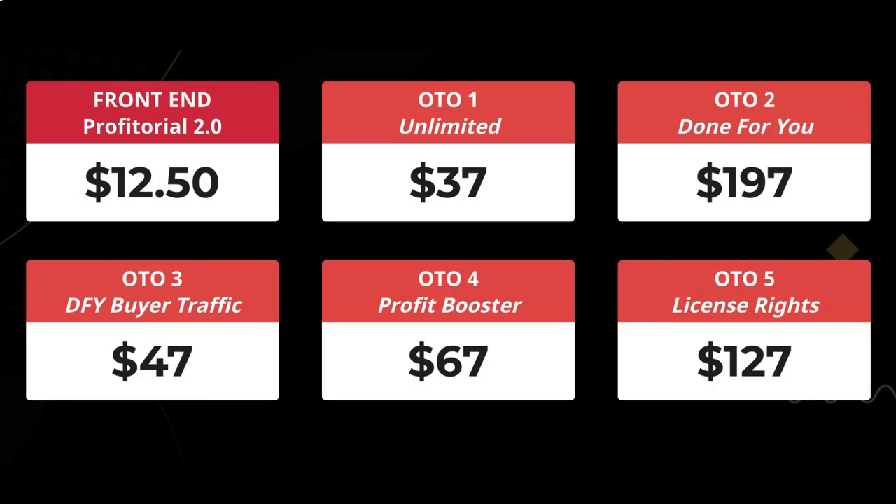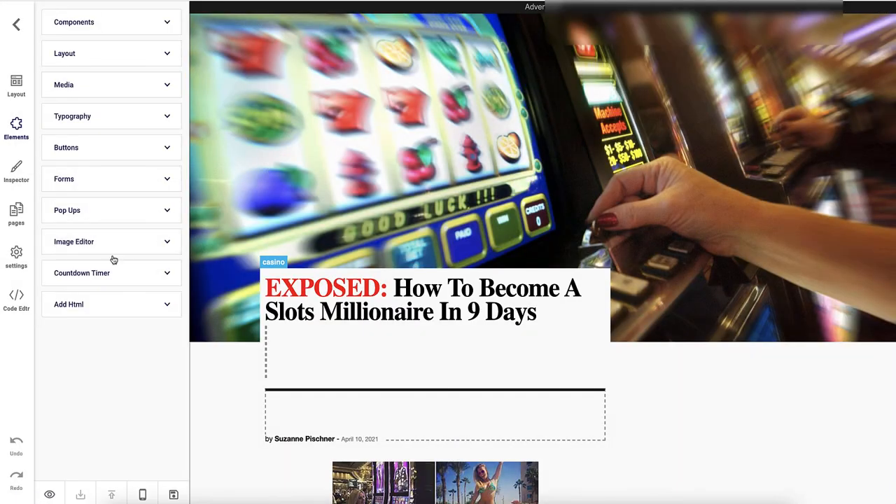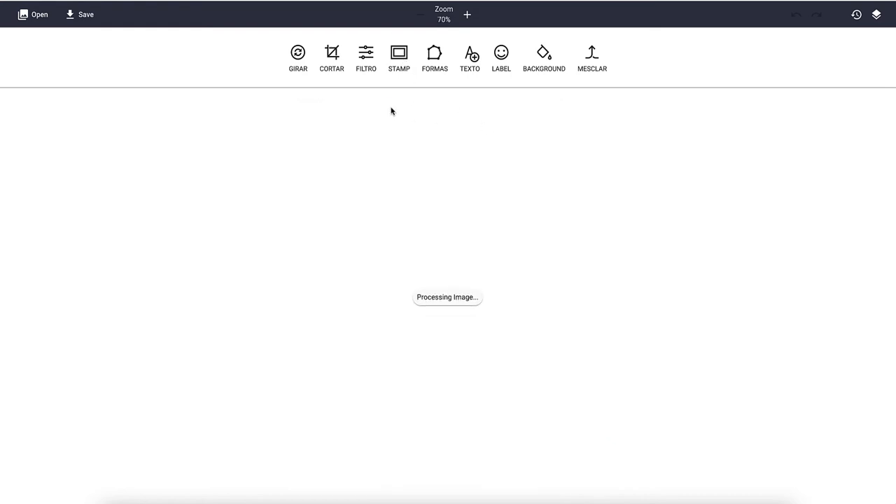There are five OTOs. OTO1 is 'unlimited traffic' at $37. What unlimited actually includes is unlimited custom domains and 10 done-for-you nitro profit engine sites. I would still avoid it. You also get access to 10 million quality HD images — but where have they come from and what are the license rights? There is also an image editor inside, very similar to what you could do on Canva for free, plus call-to-action and one-click upload.